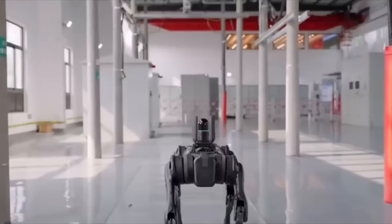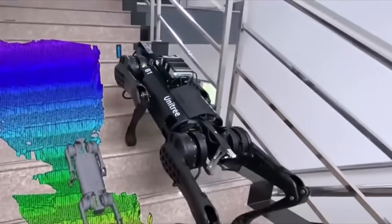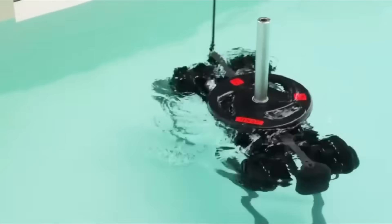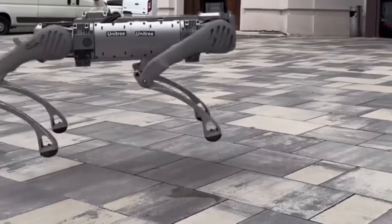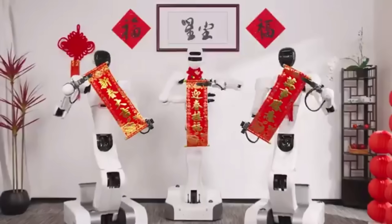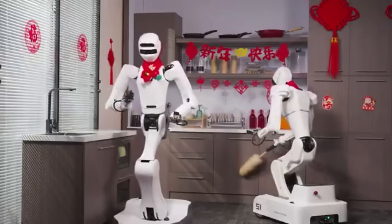The B2 is the kind of robot you send into the places people don't want to go: mines, disaster zones, industrial sites, warehouses, construction zones — and it gets there faster than most humans ever could. It's a sprinter disguised as a workhorse, a machine that redefines what industrial robotics is supposed to look like. But if the B2 proves that power and speed can co-exist, the next robot shows what happens when speed is pushed beyond what legs alone can handle into motion that feels almost superhuman.